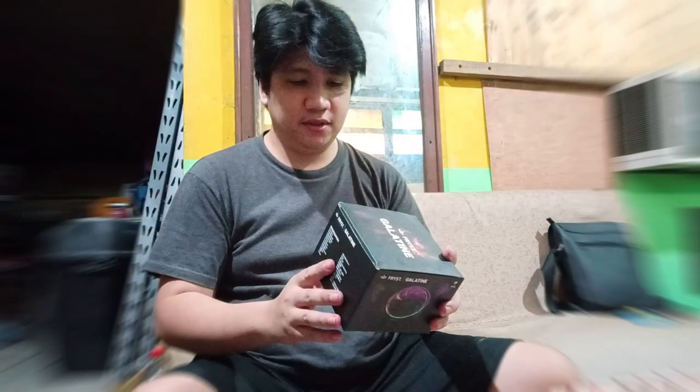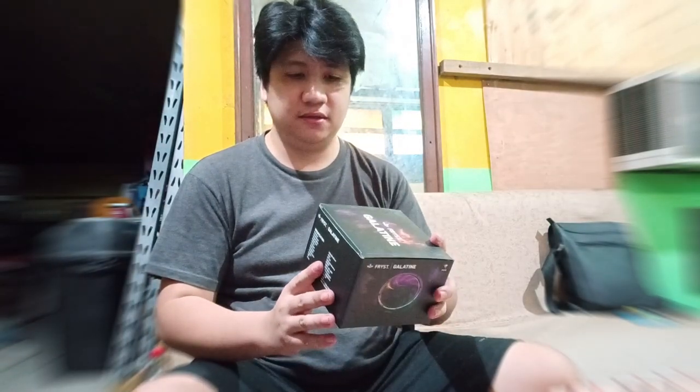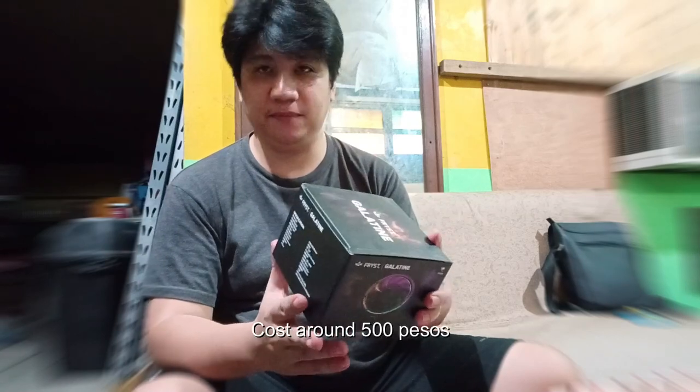This is an RGB Pro-C cooler, and this costs around PHP 200. It's good enough, even without tempered glass.